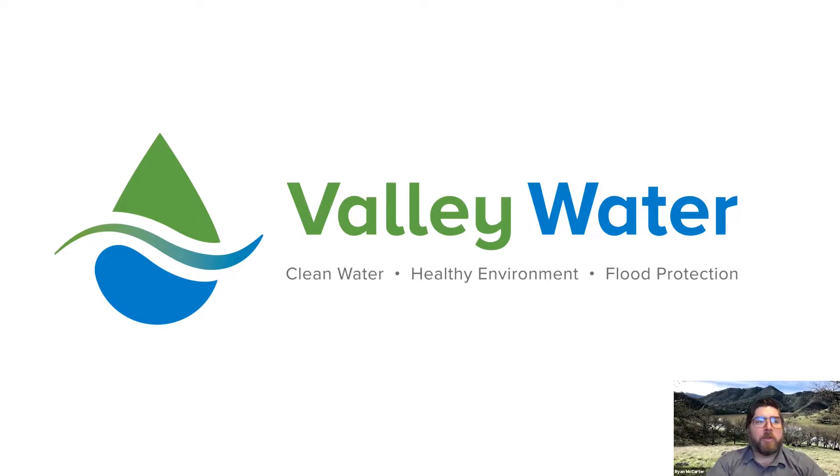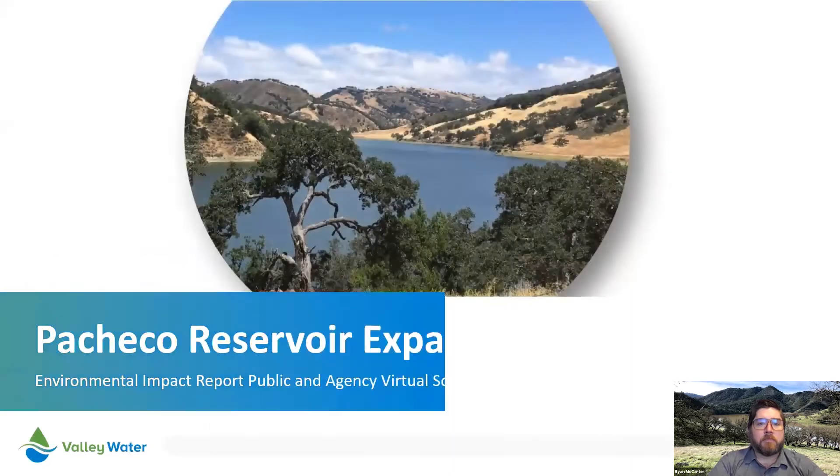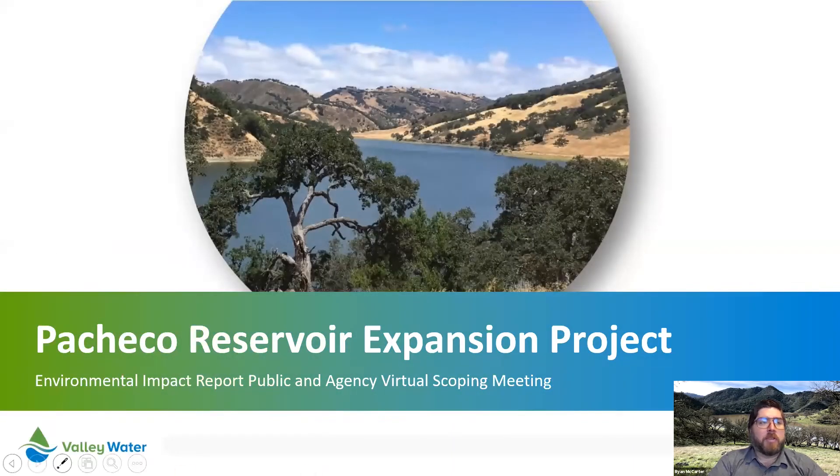This is a recorded presentation for the Pacheco Reservoir Expansion Project, provided in advance of the public scoping meetings scheduled for February 24th and 25th, 2021. The Pacheco Reservoir Expansion Project is being developed by Valley Water with its partners, the San Benito County Water District and the Pacheco Pass Water District.